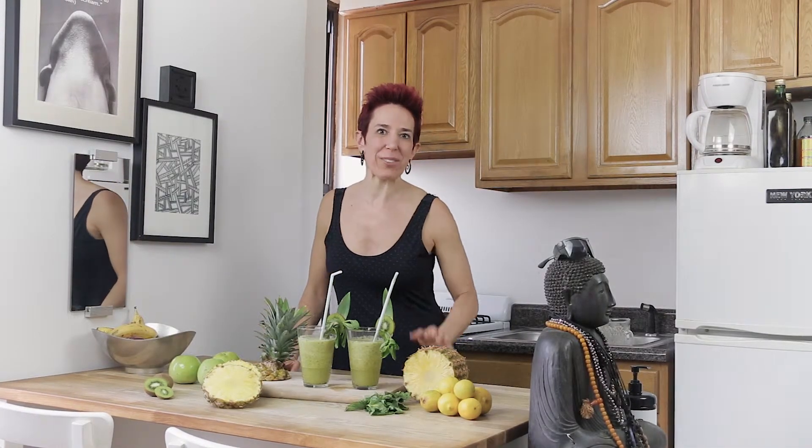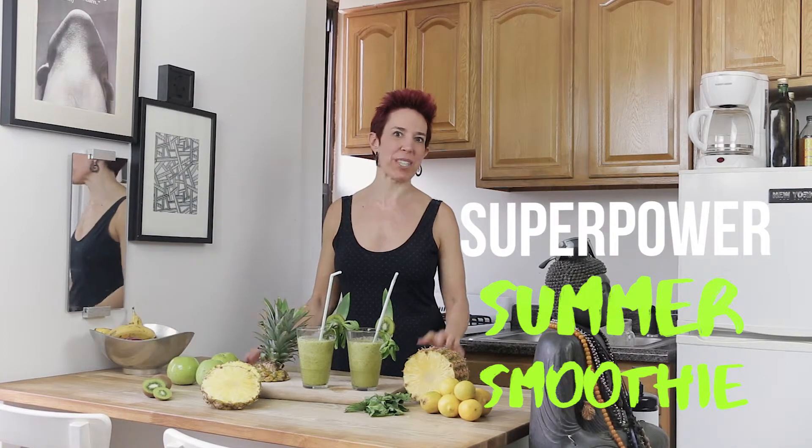Apple pineapple kiwi smoothie — I can't wait for you to try it! And of course, on a hot summer day you want to add some ice. If you missed any of the steps or would like more information, go to our website at fitflavor.com. Don't forget to subscribe and check back soon for our next video.